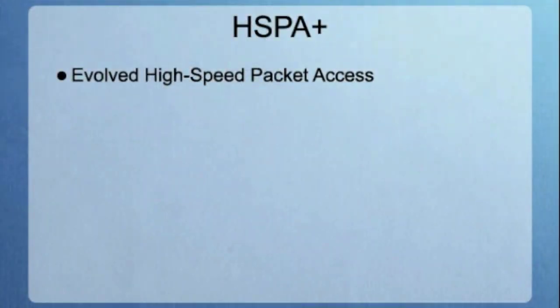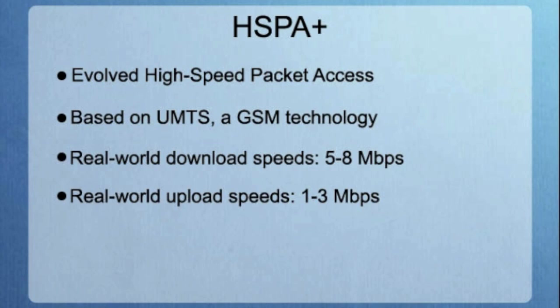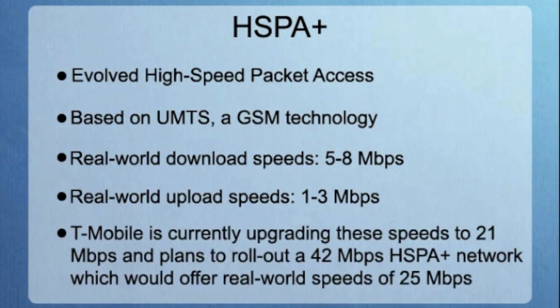HSPA stands for High Speed Packet Access, so HSPA+ is known as Evolved High Speed Packet Access. HSPA is the combination of HSDPA — the D standing for downlink — and HSUPA, the U standing for uplink. Like LTE, HSPA is based on UMTS, a GSM technology. It is expected that AT&T and T-Mobile, currently the two main carriers with an HSPA+ network, will eventually upgrade to an LTE network, as this logically comes next in the evolutionary path for this technology. In real world use, current HSPA+ technology offers download speeds of 5 to 8 megabits per second and upload speeds of 1 to 3 megabits per second.